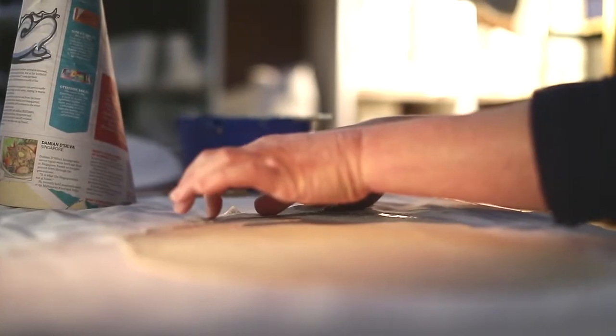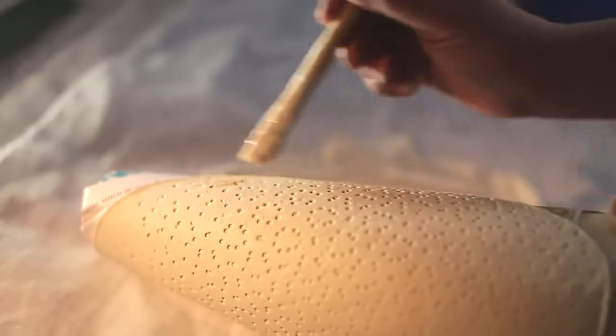I like working with porcelain because of the qualities of the material. When illuminated, it's incredibly beautiful. Part of what I wanted to do with this project was show not only the illuminated quality of the porcelain,